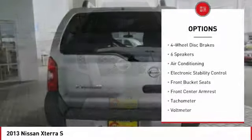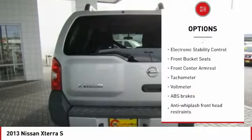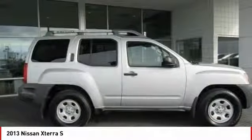AM-FM stereo with CD player, four-wheel disc brakes, security system, rear window defroster, power windows.